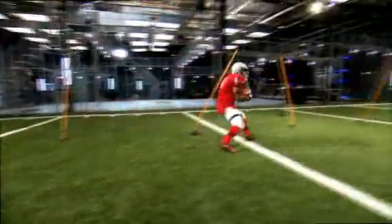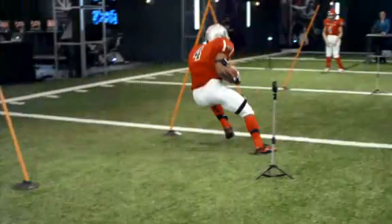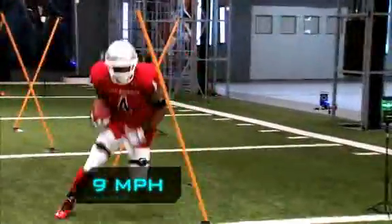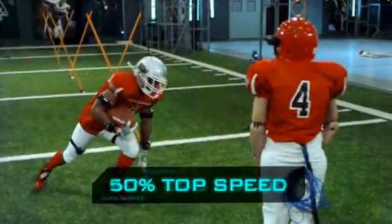Amazingly, even though he almost comes to a complete stop six times in his cuts, his quickness allows him to average over 9 miles an hour — 50% of his top speed. And that top speed is right up there with the NFL's elite. In fact, at top gear, Javid actually averages a half mile an hour faster than Darren Sproles.